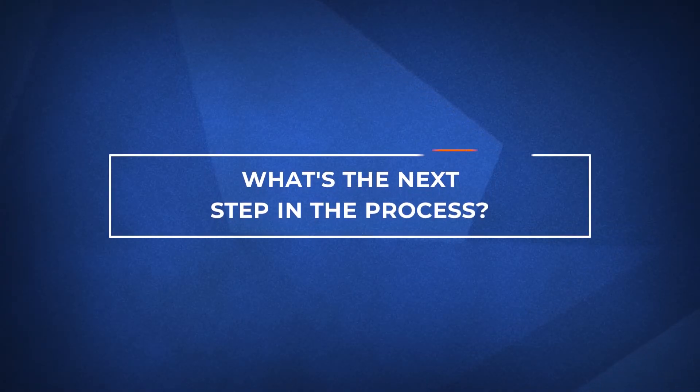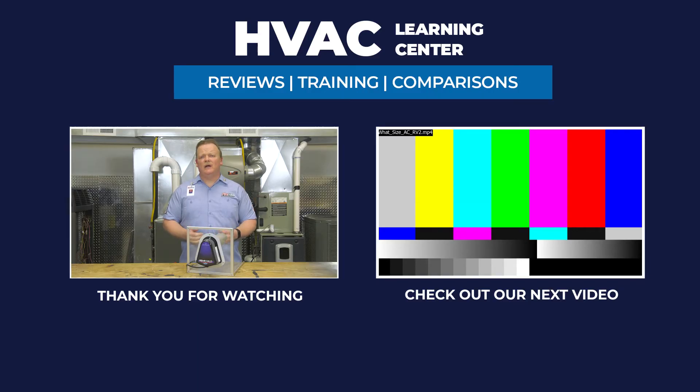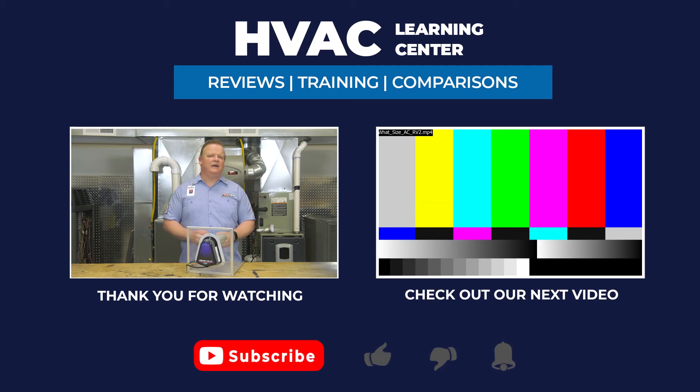And finally, let's talk about what to do next. If you want more information on indoor air quality products, click the link in the description below. If you found this video helpful, feel free to subscribe and click the bell icon to get notifications every time we upload a new video. Thank you for watching, and we're looking forward to making your day better.